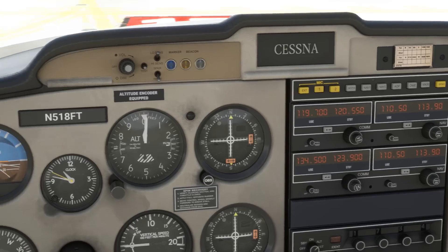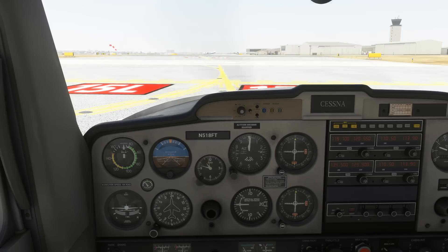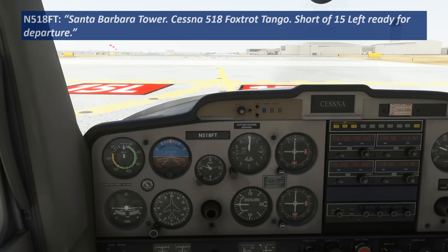Let's brief our departure. Our VFR clearance has us maintaining runway heading and at or below 1,500, so we'll plan that until instructed otherwise. Our on-course heading is about due east, so from runway heading of about 150, we'll plan a left turn out when able. Santa Barbara Tower, Cessna 518 Foxtrot Tango, short of 15L, ready for departure.